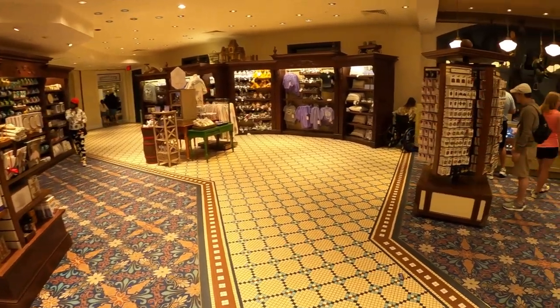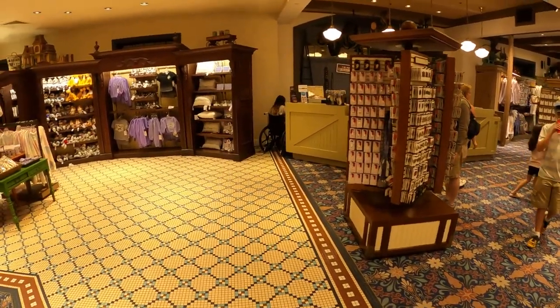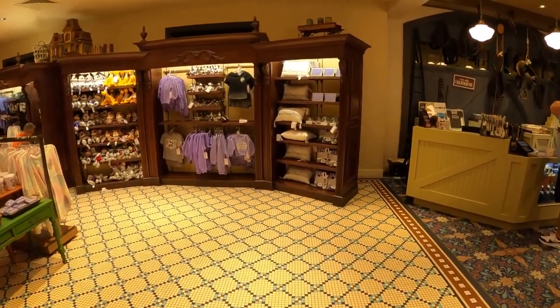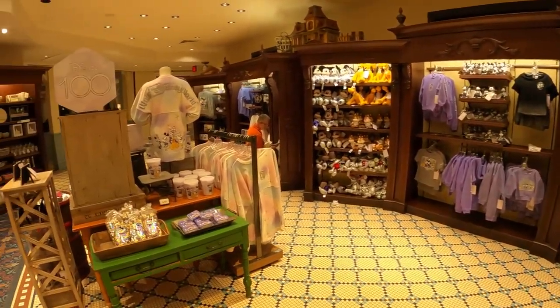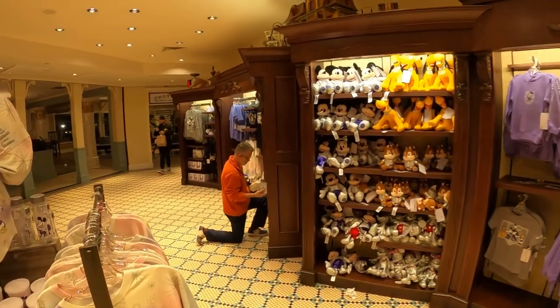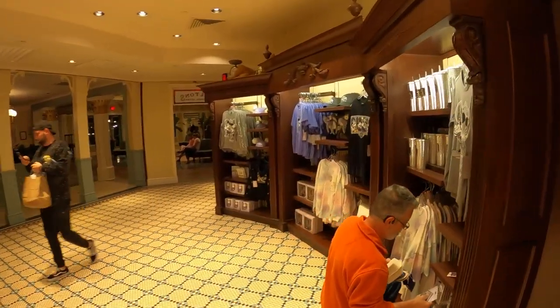Once again, this is one of my favorite stores — Fulton's General Store over here at the Port Orleans Riverside. If you guys are on property, I do urge you to come over and take a peek. It's definitely worth the experience to come over, take a look, and even walk around the resort. That's it — see you guys on the next one.